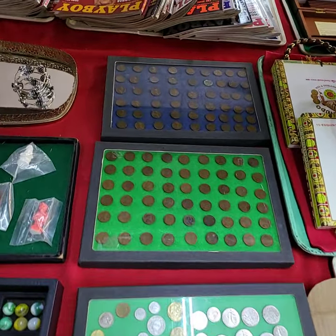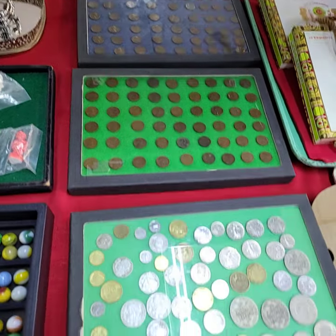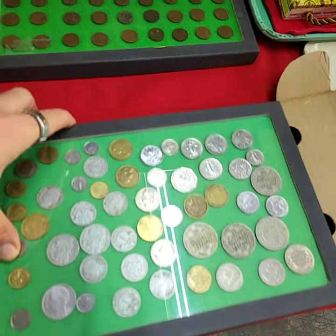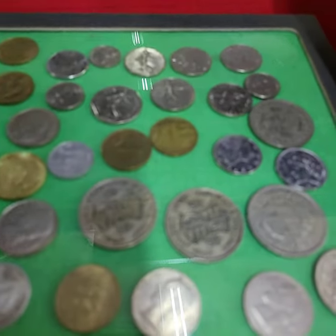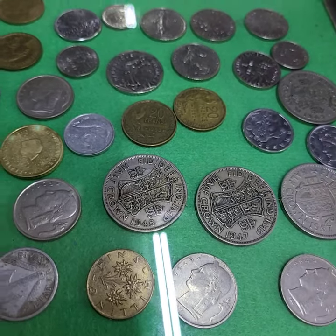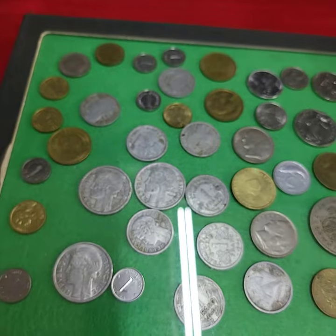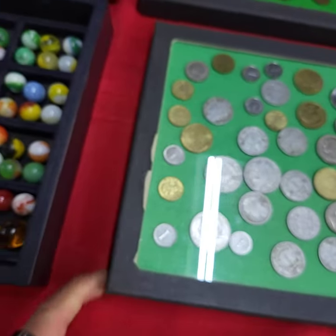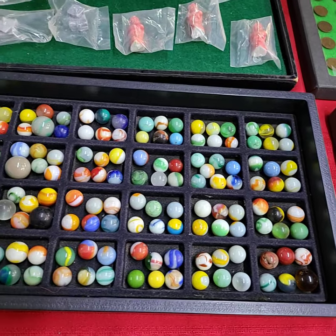The top two cases here are wheat pennies, being sold by the case full — not the case. This one here is full of foreign money. If you have any questions, please don't hesitate to reach out and let us know. I'd be more than happy to send you additional photos, video, whatever you may need.